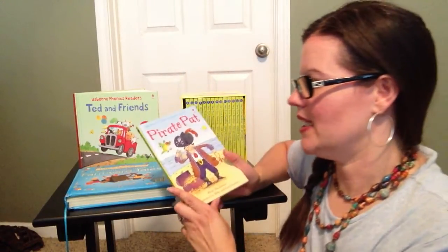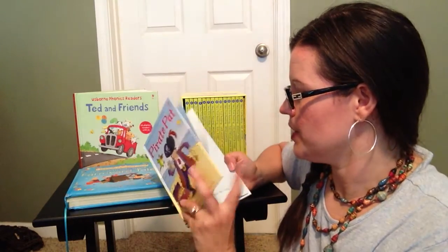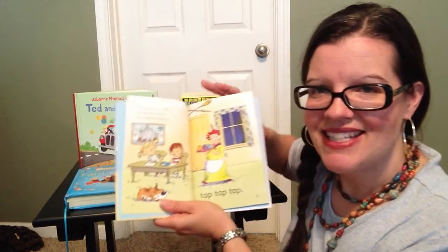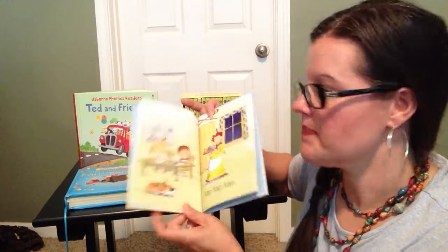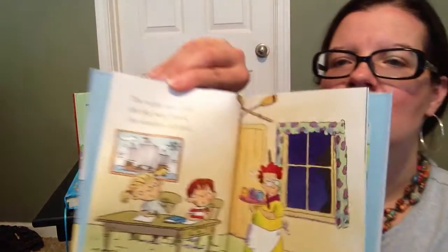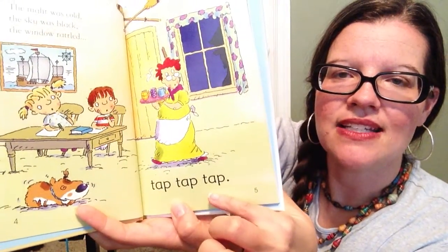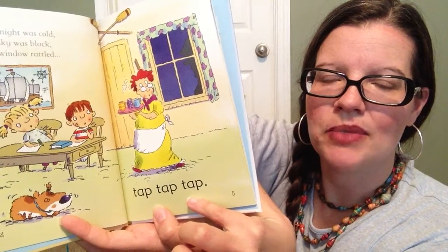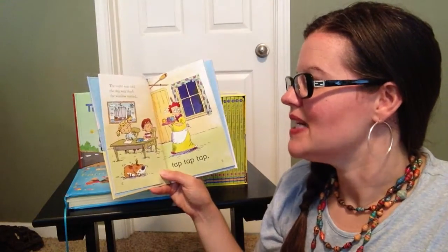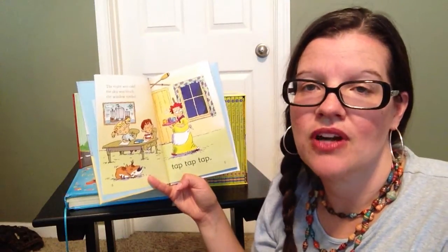The other thing that I really find amazing about these books is that each book — particularly the first ones — is designed for the parent to read the left side of the page, and then the child reads the page on the right. So it's a way to read with your child and help build their confidence as a reader.